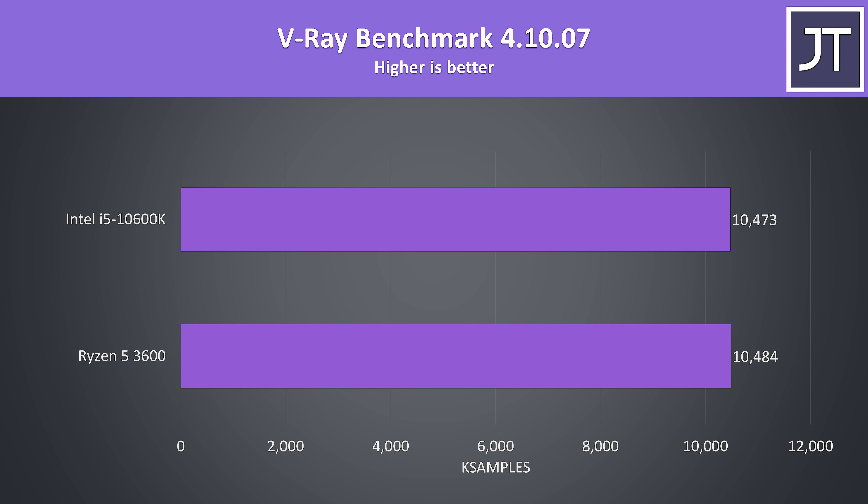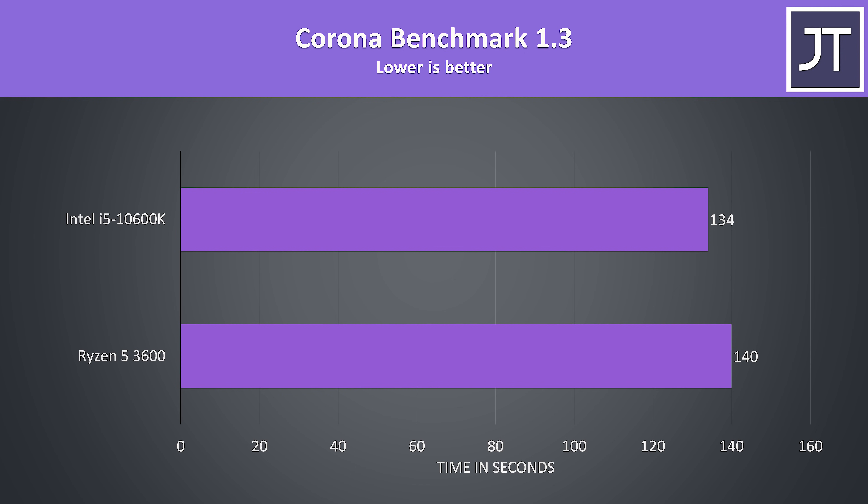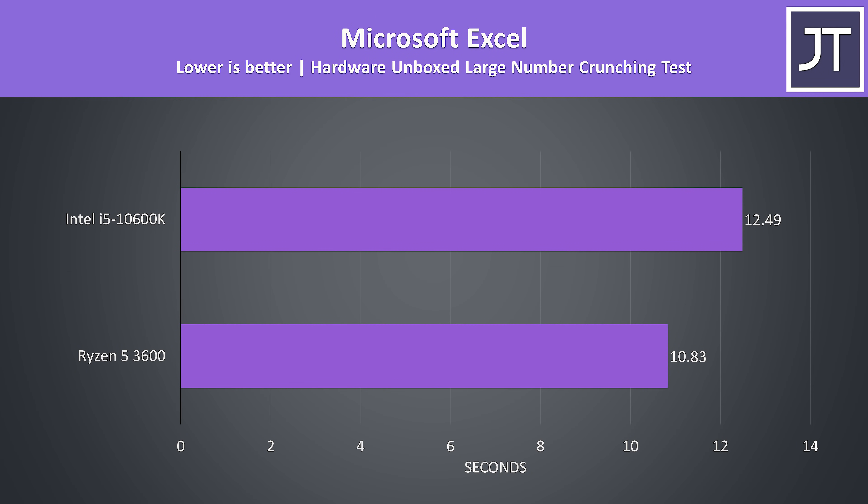The V-Ray benchmark uses a CPU to render out a scene, and results were extremely close — both processors perform about the same due to having 6 cores and 12 threads. The Corona benchmark also uses the processor to render a scene, however the i5 was 5.5% faster in this multicore test, so it may favour higher clock speeds more. In the Hardware Unboxed Microsoft Excel test, the 3600 was in front again, completing the task 15% faster — the largest difference out of all tests.